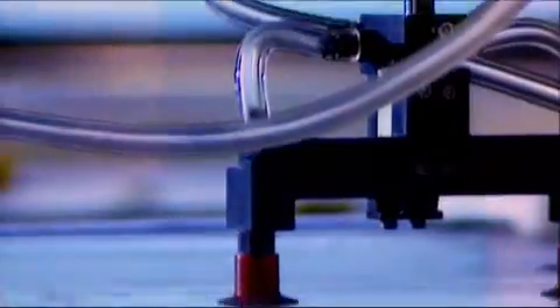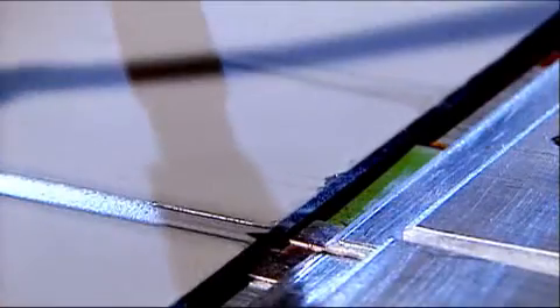And how is a solar module made from individual cells? The next stage in our process is to join each cell together to produce a string of cells. Each cell itself is effectively a half volt battery. Joining them together will increase the voltage in a similar way that you would put batteries in a torch. The strings of cells are then joined together to form a matrix, which is then laminated onto the glass with a protective weather-resistant back film.